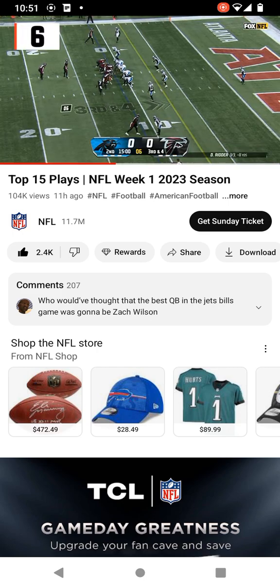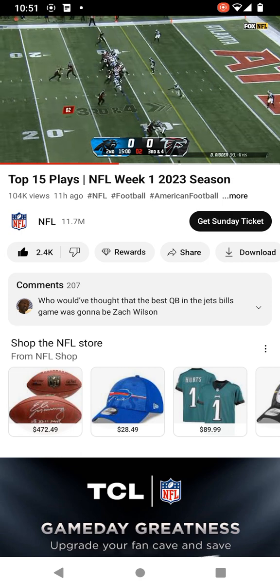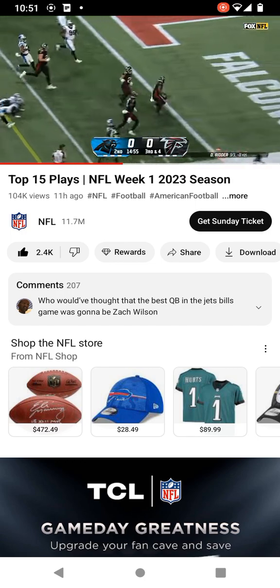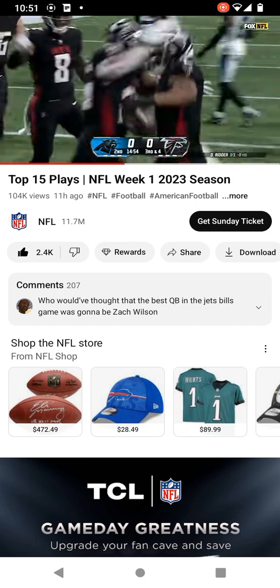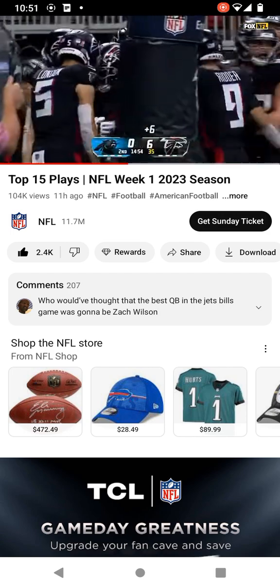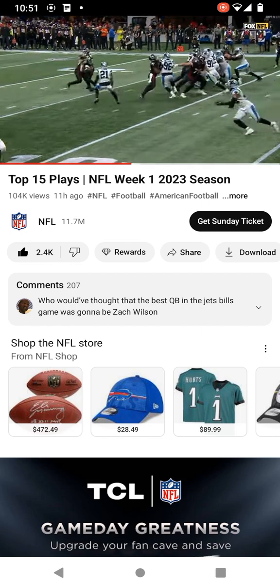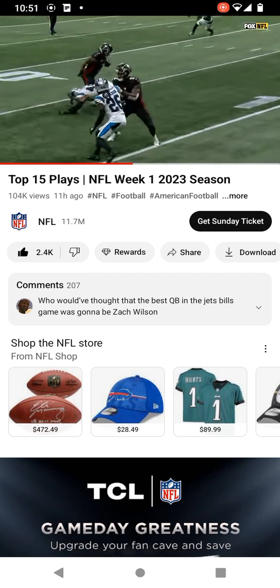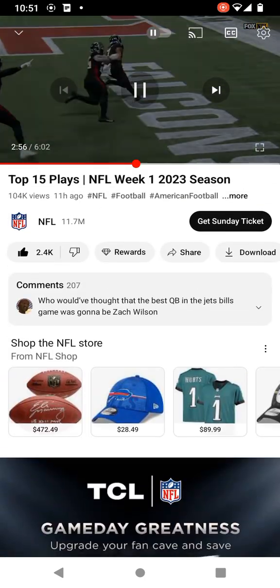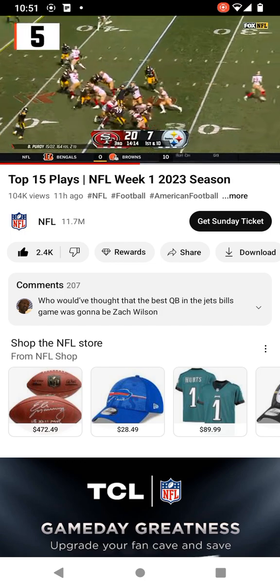B.J. Robinson lined up in the slot, going in motion. Robinson dancing around and he has the football, puts a move on the defender — B.J. Robinson is going to have his first NFL touchdown! Watch B.J. Robinson right here catching the little ball screen, making the move on Frankie Luvu. That guy is too big to move like that, but that's what the man can do.